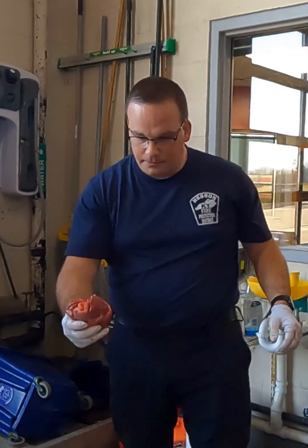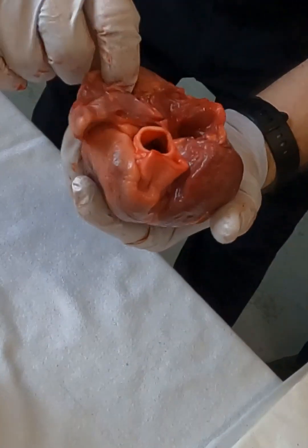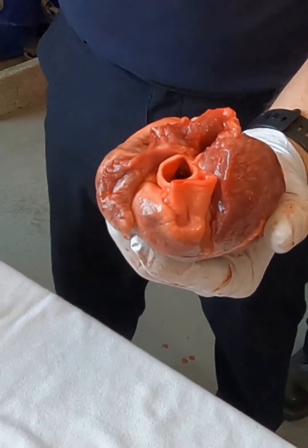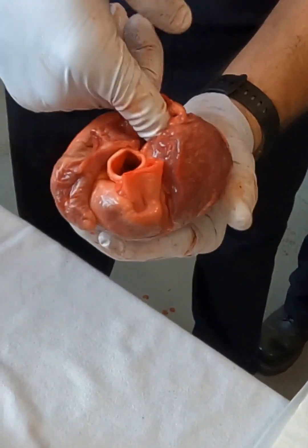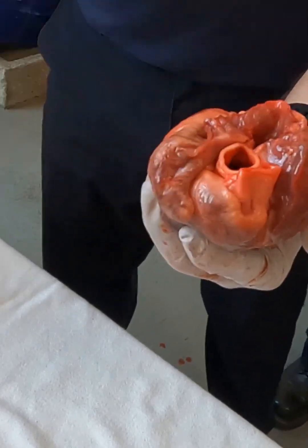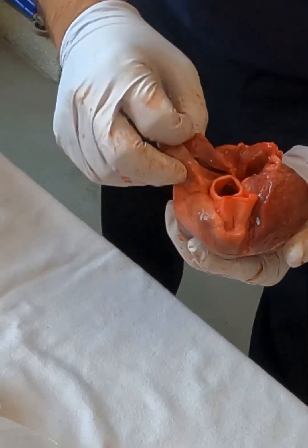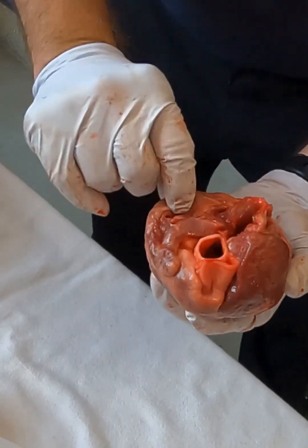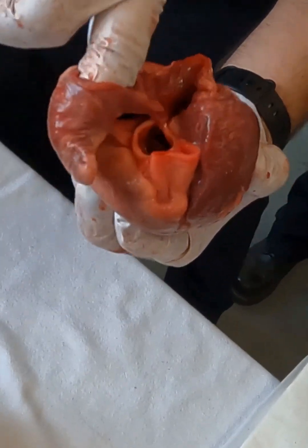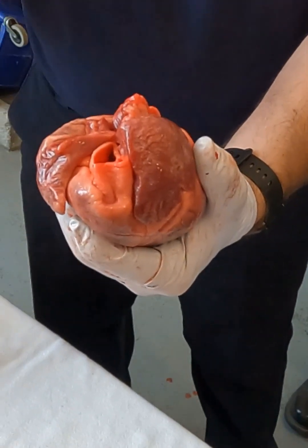Now look at the top of the heart — you're going to notice a few different holes. If I stick my finger in the first hole, what am I in? The right atrium. What vessel would dump into the right atrium? My superior vena cava and my inferior vena cava. Deoxygenated blood comes back from the body, goes into my right atria, so it can eventually go down to my right ventricle.